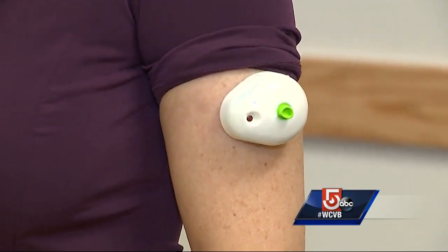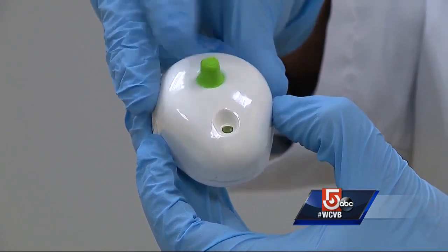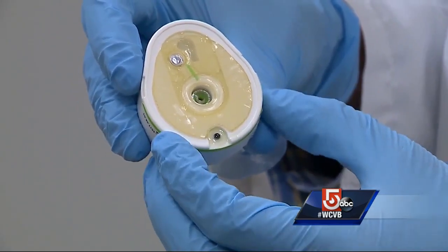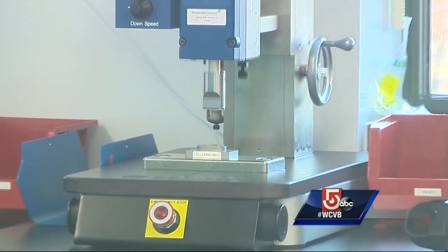The plastic device sticks to the skin. In the middle, a ring of 30 microneedles, each smaller than an eyelash. With a single press of this green button, the microneedles are deployed into your skin and immediately retract. That's when the device, using vacuum pressure, draws out a small blood sample and safely stores it until it can be analyzed.